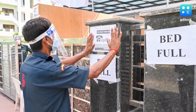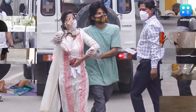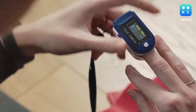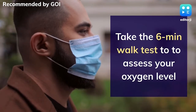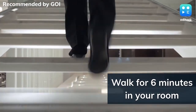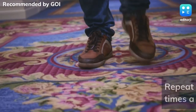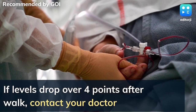Hospitals are running out of beds with a sharp spike in COVID cases. Government and doctors are advising those testing positive to stay in isolation at home rather than rush to hospitals if they have mild symptoms. Track your fever and oxygen levels regularly. This six-minute walk test recommended by the Government of India helps you assess your oxygen levels. Check your oxygen level, walk for six minutes in your room, then check your oxygen level again. If there is a drop of four points or more, lie face down on your belly to improve oxygen level. Repeat the walk test two or three times a day. If the level drops more than four points after the walk, contact your doctor.